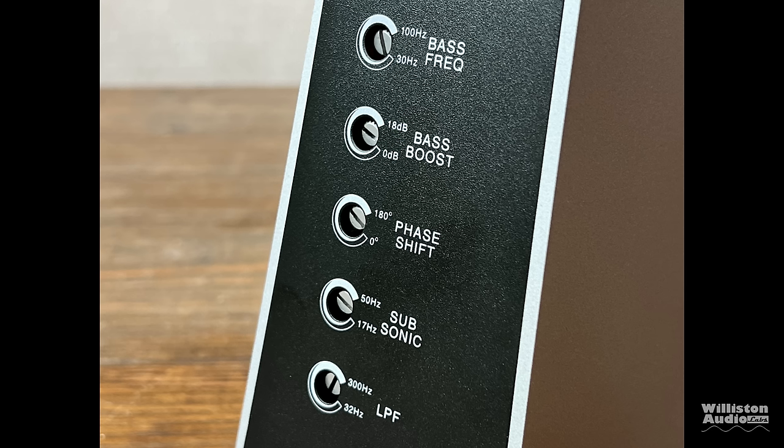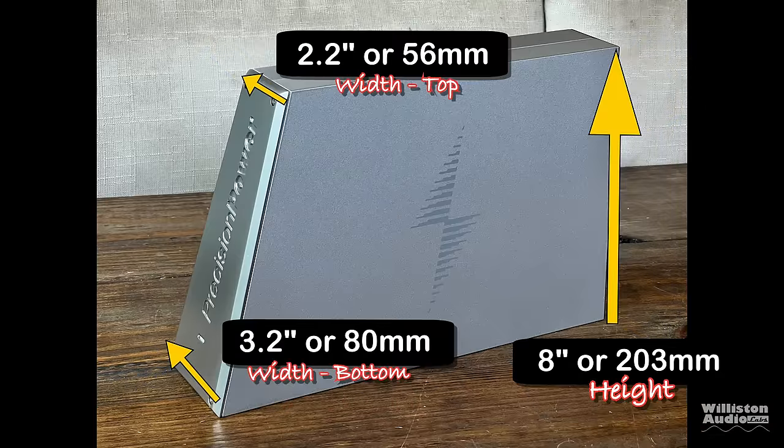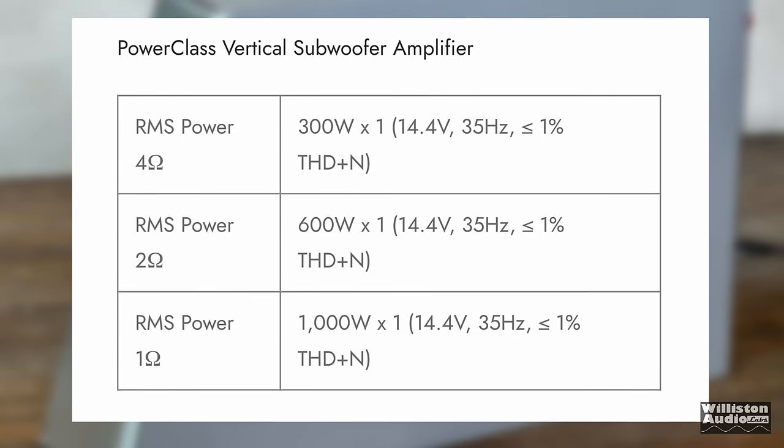The bass boost is 0 to 18 dB. As far as dimensions go: on the bottom, 13 inches for the length; on the top, 11 inches. Other dimensions include 8 inches for the height, 3.2 inches width at the bottom, and 2.2 inches at the top. So there's some interesting geometry going on — just don't let your math teacher see it or she might want you to figure out the volume.